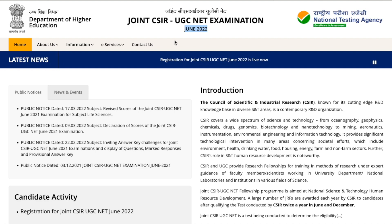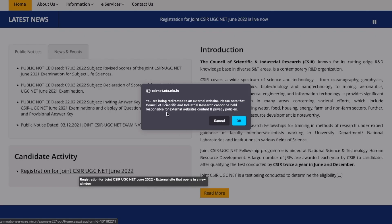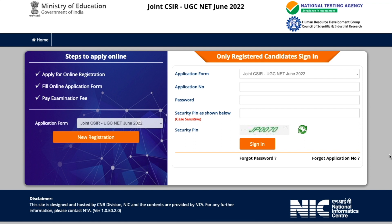We are hoping that CSIR will inform and clarify those things as well. If you come down a little on the website, there is a candidate activity section, and there you will find the registration link for Joint CSIR UGC NET June 2022. Once you click on that link, you will be redirected to another page. That page again confirms this is the Joint CSIR UGC NET June 2022 exam and shows the steps on how to apply online.